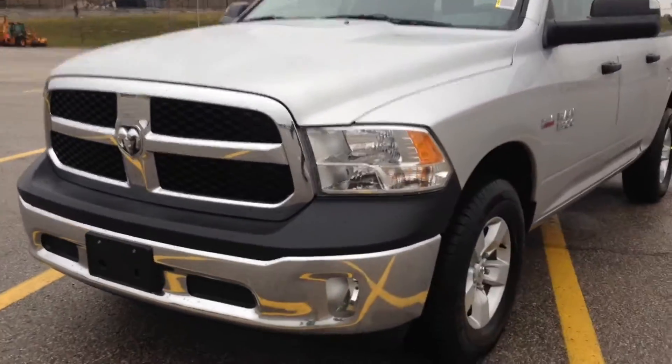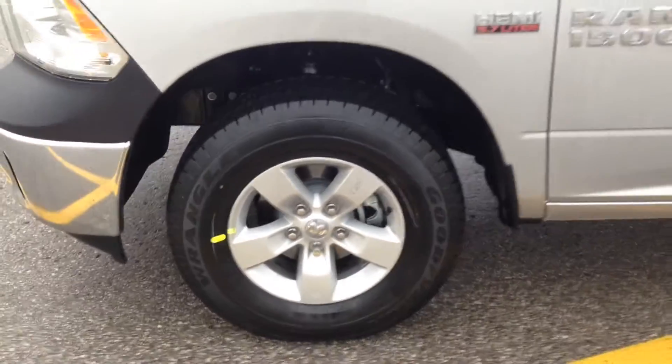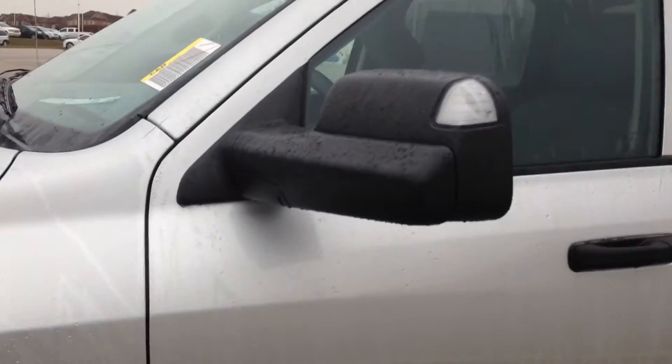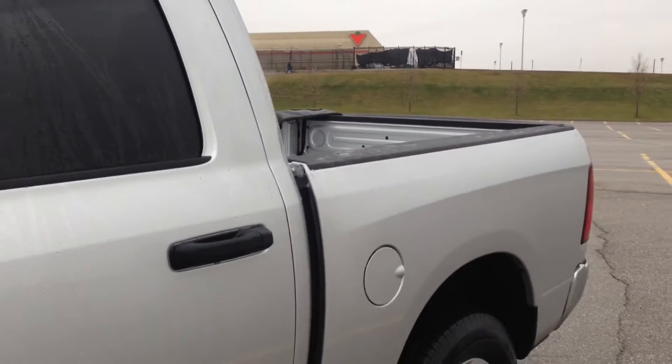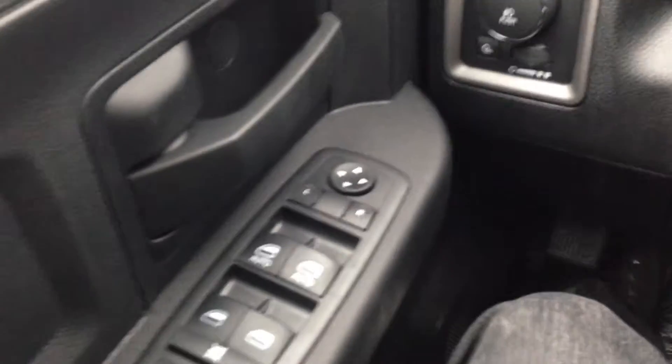Nice big grille, fog lights, 17-inch alloy wheels with wheel locks, and the V8 5.7-liter HEMI engine. Integrated turn signals in the side view mirrors, rear tinted windows. Inside, very comfortable gray cloth interior.